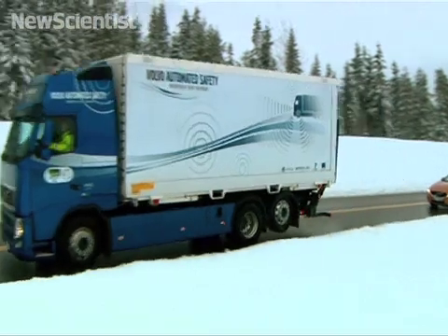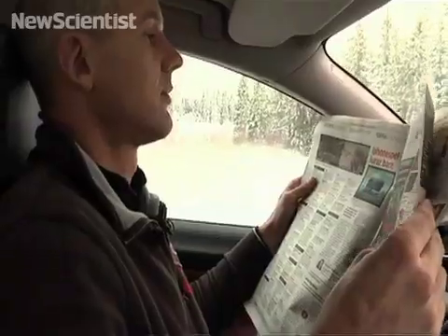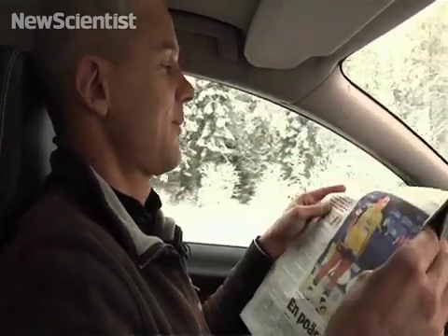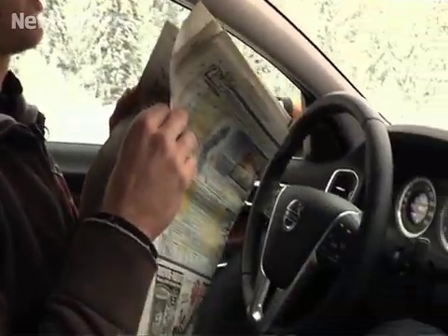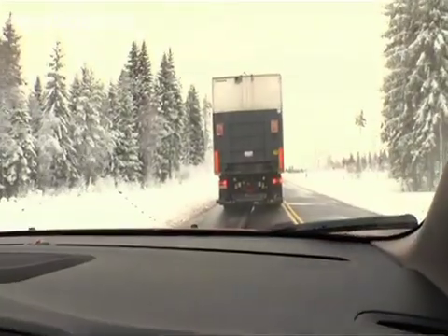As a driver within a road train, the idea is to be able to both read the newspaper and eat breakfast at 90 kilometres an hour. The fact that the car just follows the car in front is not so unusual — that's very much like an adaptive cruise control.